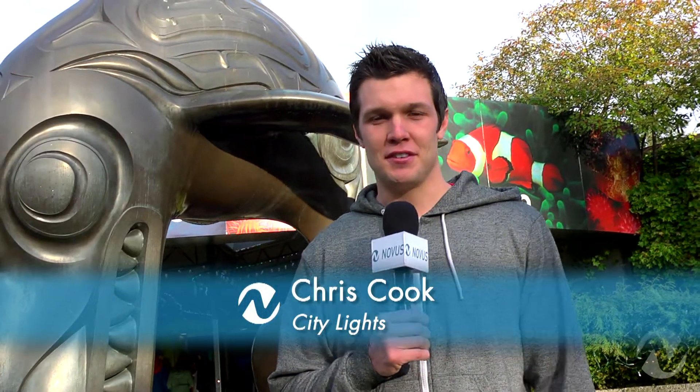Hi, I'm Chris Cook for City Lights and Nervous TV, and today we're down at the Vancouver Aquarium. We're here to check out some of the latest exhibits and promotions. To do that we're going to meet a friend of mine and she's going to show us around, so come on, let's go check it out.